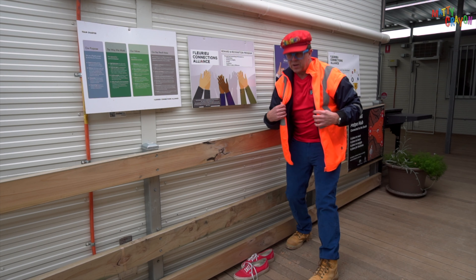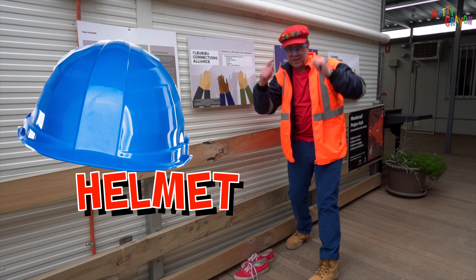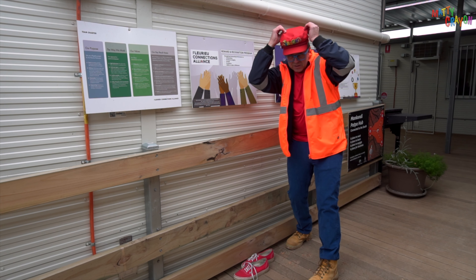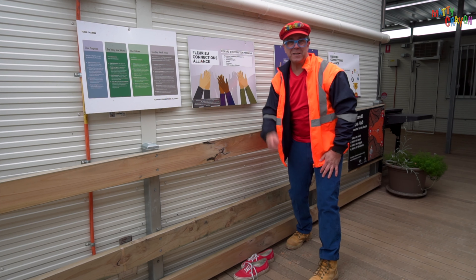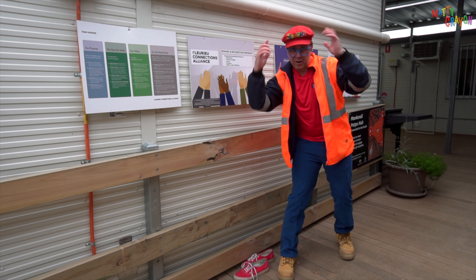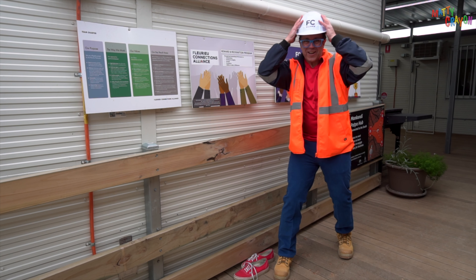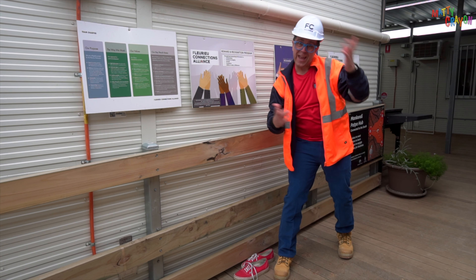The next thing we have to put on is a helmet. Can you say that? A helmet. A helmet helps protect my head, because Matty Crayon's hat doesn't protect his head. So we need to put a helmet on top. Let's put the helmet on Matty Crayon's head — one, two, three. Whoa, look! I've got a helmet on. That means if something falls on my head, my head is protected.